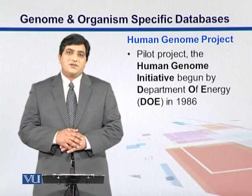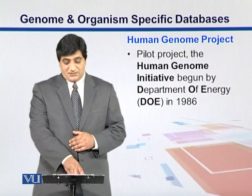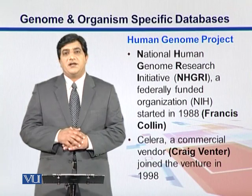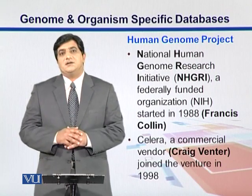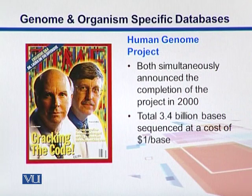The Human Genome Project started initially as a pilot project by the Department of Energy USA in 1986. Two organizations were involved: the National Human Genome Research Institute (NHGRI), a government-funded agency through the National Institute of Health (NIH), under the leadership of Francis Collins; and a commercial organization, Celera Genomics, led by Craig Venter. Both claimed to have sequenced the full genome and there was dispute about who did it first, but it was later resolved by President Bill Clinton and they published it together around the year 2000.